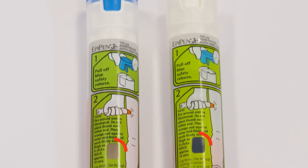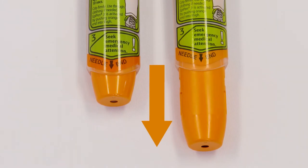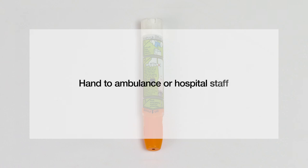After administration, the viewing window turns black and the needle shield extends, so you will never see the needle. This indicates the EpiPen has been used. EpiPen auto-injectors contain a single pre-measured dose of adrenaline, so they can only be used once. After you have used your EpiPen, you will need to safely dispose of the used pen. It is best to hand it to the ambulance or hospital staff.